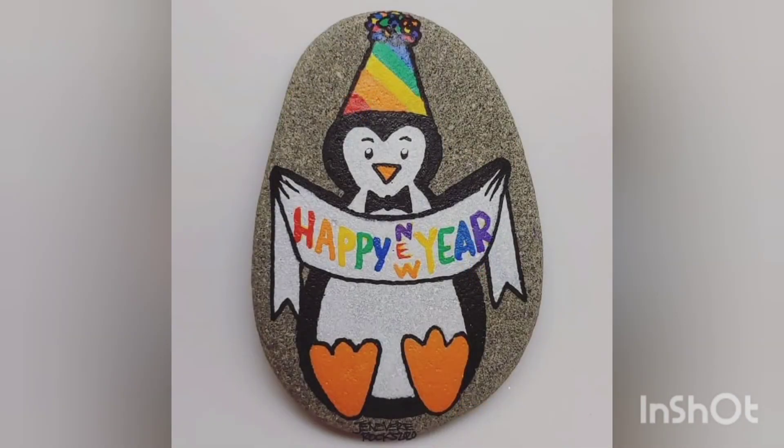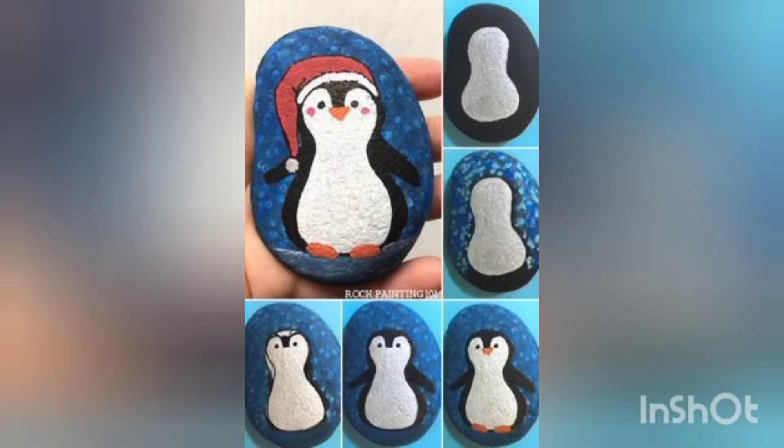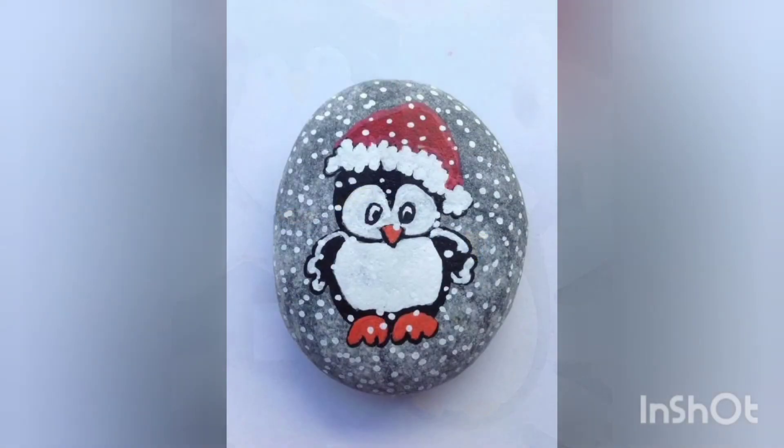These are very creative ideas and you can easily create them at your home — there is no need to buy these painted pebbles from the market. You can create these using your own creativity skills. Don't forget to share this video with your loved ones and suggest they subscribe to our channel.